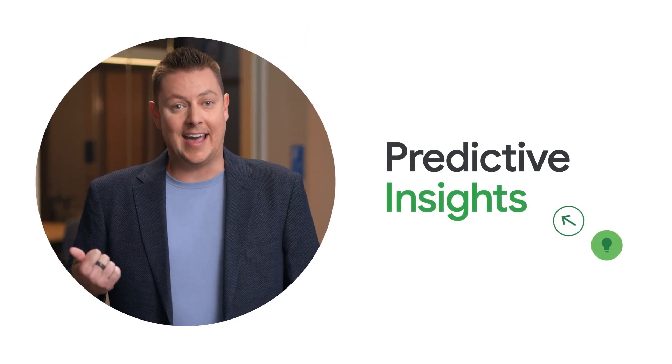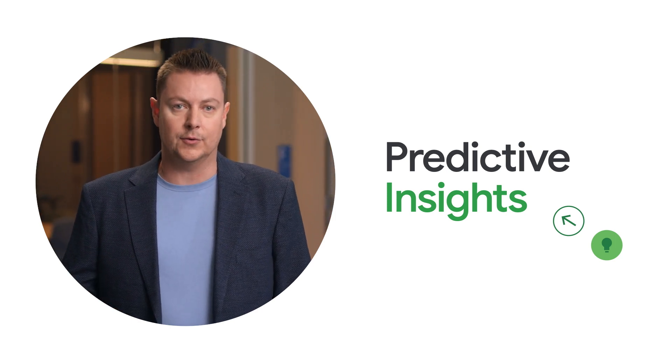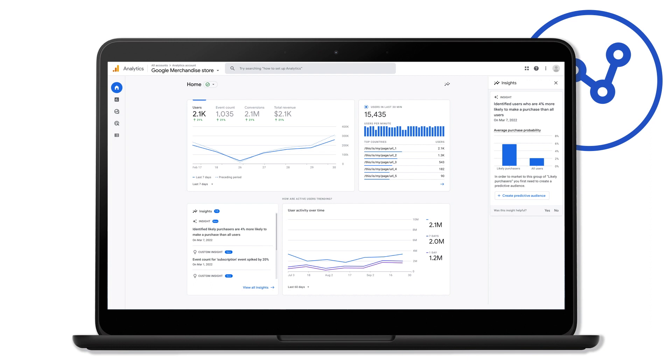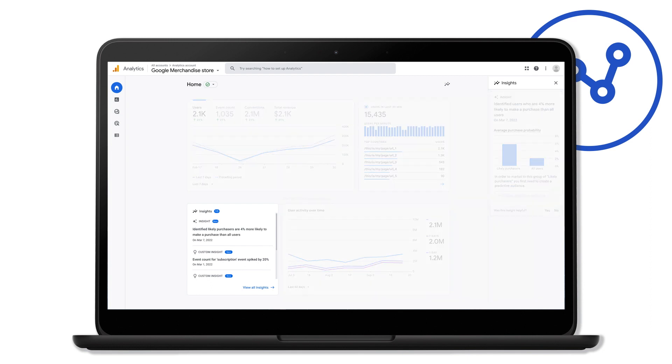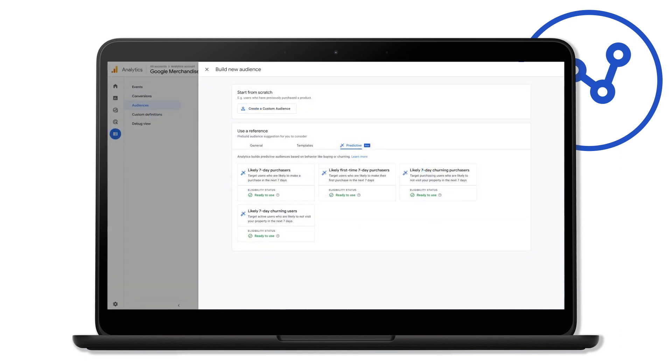But why stop there? We think helping businesses respond to change quickly is good, but helping businesses anticipate change, anticipate new growth opportunities, and even predict future customer behavior is even more helpful. Google Analytics 4 uses Google's machine learning technology to do exactly that — for example, it can predict if a customer will churn or make a purchase, or how much revenue they'll generate for your business over time. We've recently added a new template for predicted top spenders in the Explorer workspace, making it easier than ever to deeply analyze this important customer segment. The same insights engine will also suggest predictive audiences in Google Analytics 4, such as likely seven-day purchasers and likely seven-day churning users.